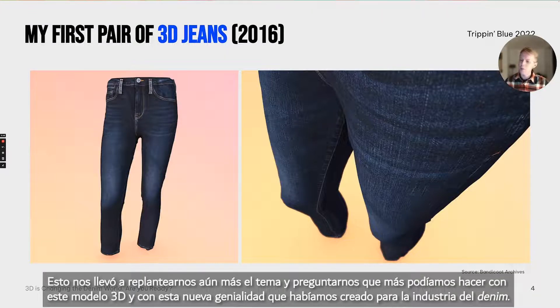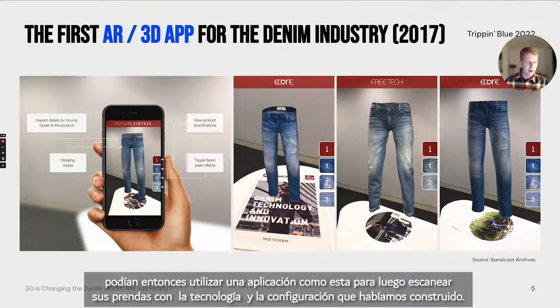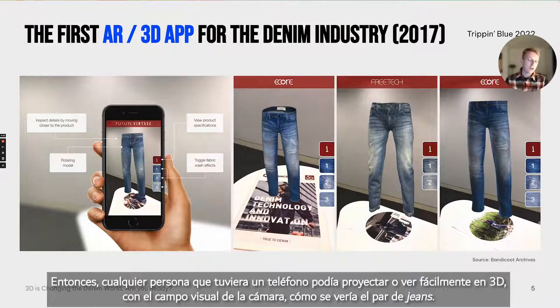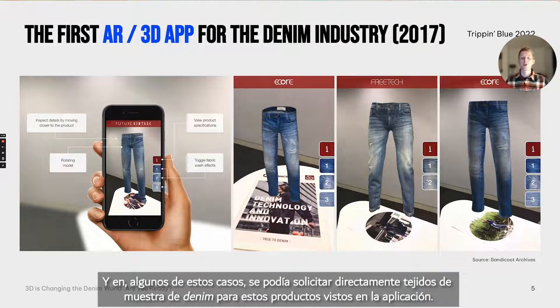This led us to think even further about what we could do with this 3D model for the denim industry. At the time in 2017, we launched an augmented reality 3D-based mobile application where fabric mills, garment factories, and brands could scan their garments and bring these 3D models into the application. Anyone with a phone and camera view could project or see how a pair of jeans would look in 3D right in front of them. For garments digitized in multiple washes, you could swap between wash 1, 2, and 3 and get more information about the fabric used. You could also request denim sample fabrics directly from these products.